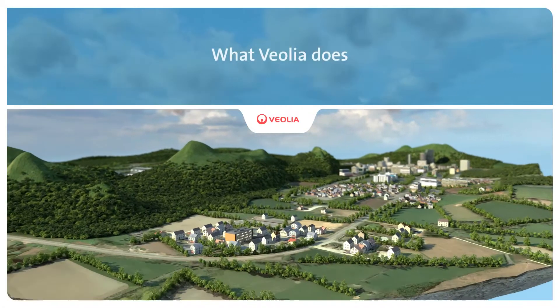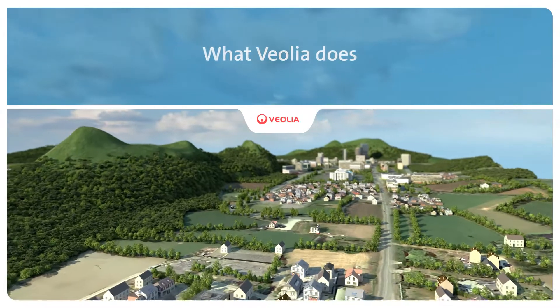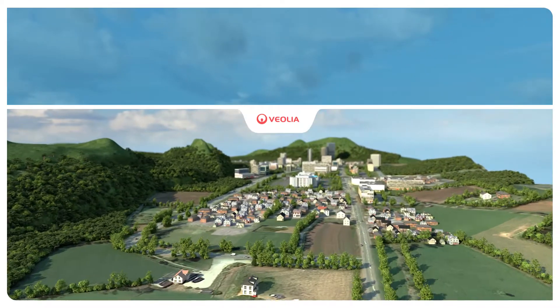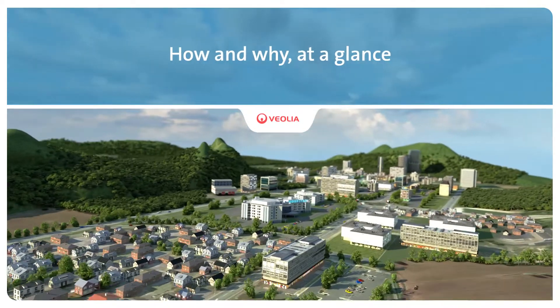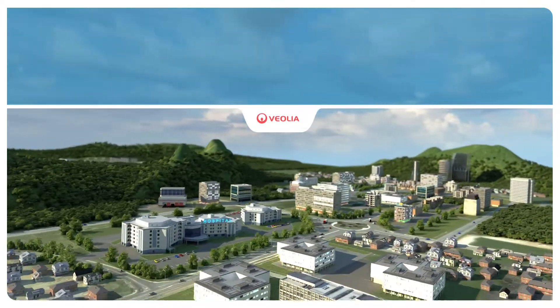Improving access to resources while preserving and replenishing those resources is what we do at Veolia. Each day we provide the pharmaceutical industry with solutions tailored to their economic challenges and to health authorities' requirements.